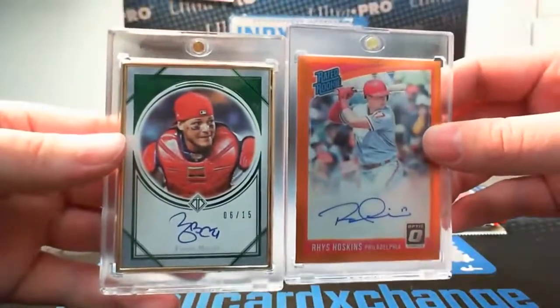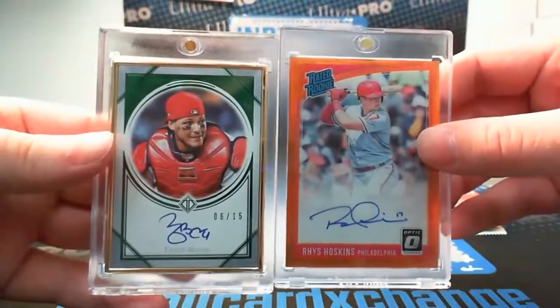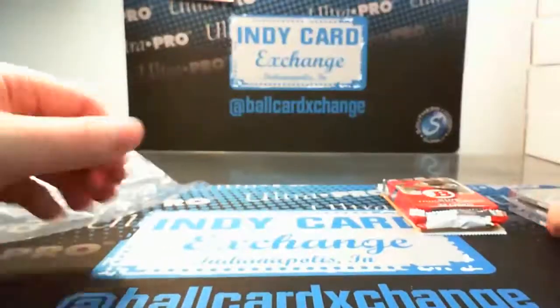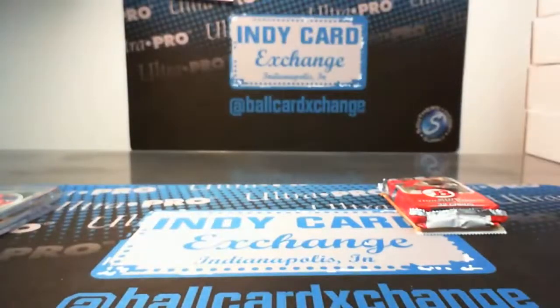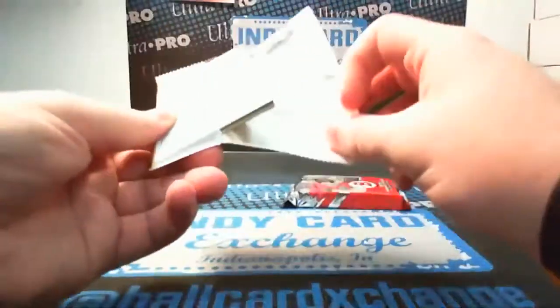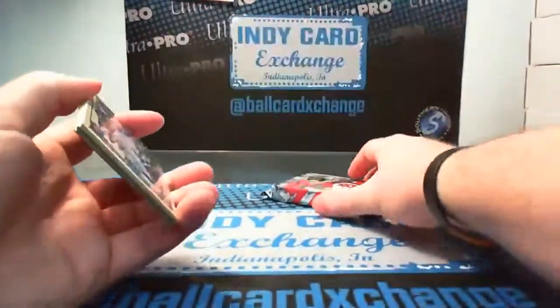So another really nice box — this is a really good case. I know it wasn't the first two, but those are four really solid boxes. Let's see what's out of the packs. Let's do Gypsy first. You cannot hit Rafael Devers' first autos out of this 15 Bowman.